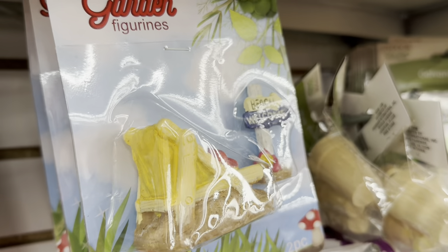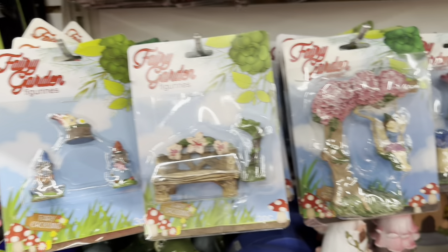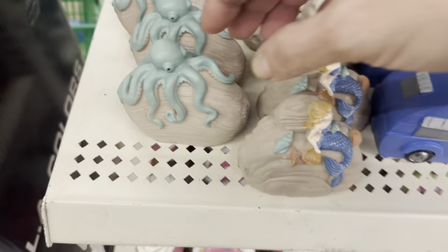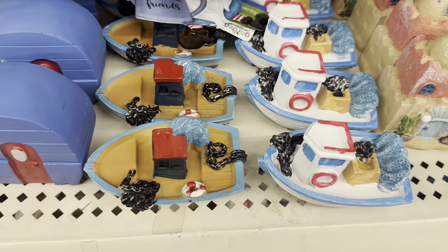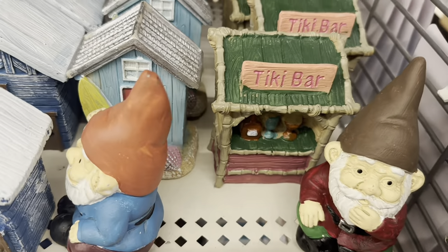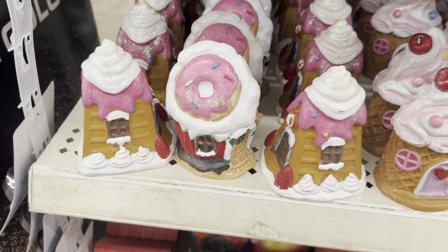There are three fairy garden themes going on right now: the classic fairy garden, the beach fairy garden, and the sweets one. New beach items include boats, sandcastles, beach cabanas, and a tiki bar. And if you're building your sweet Candyland fairy garden, there's more of that too.